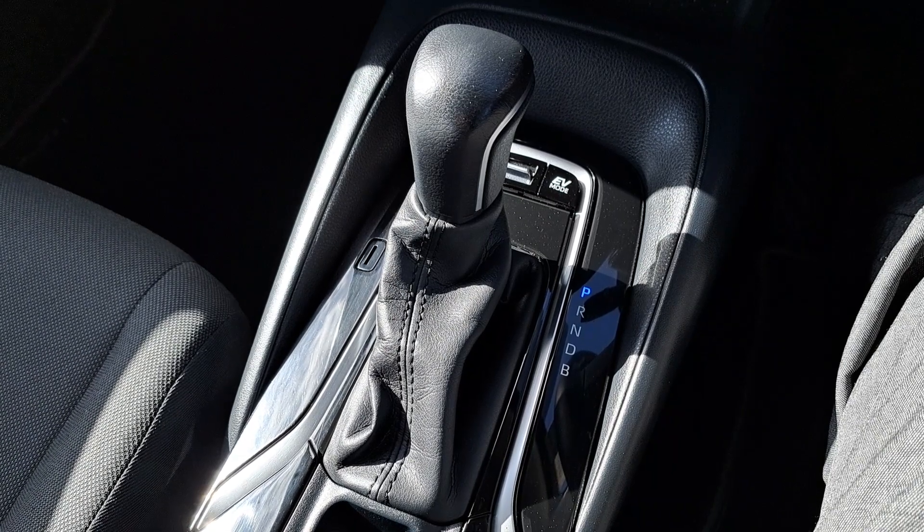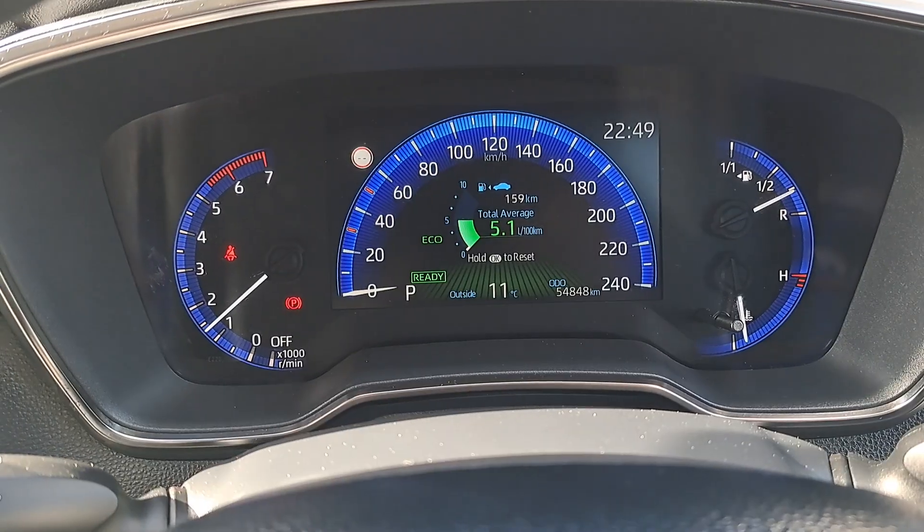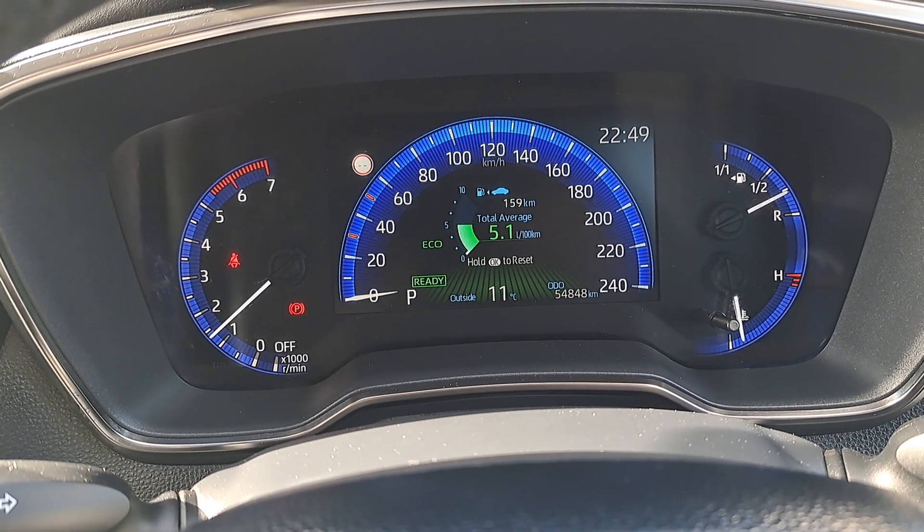Being a hybrid, it's got the automatic gearbox. It's also got the car SOS function, and there's 54,848 kilometres on the clock.